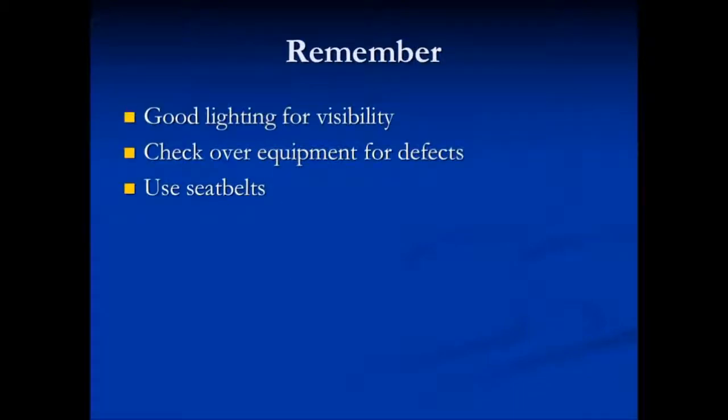So remember: good lighting for visibility, check over the equipment for defects, and always use your seat belt as required.